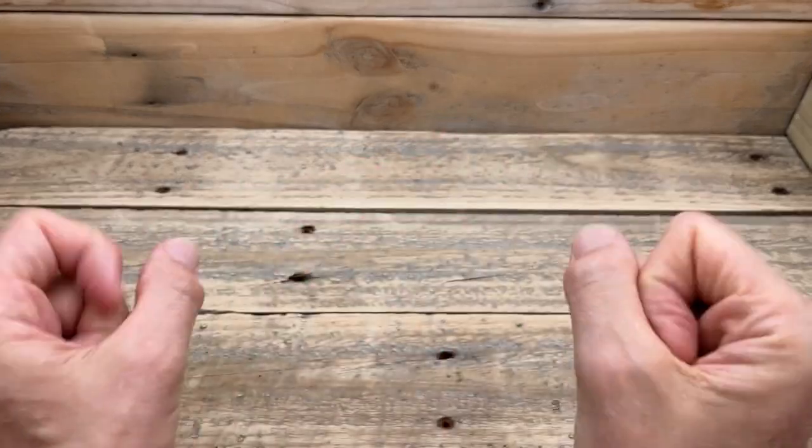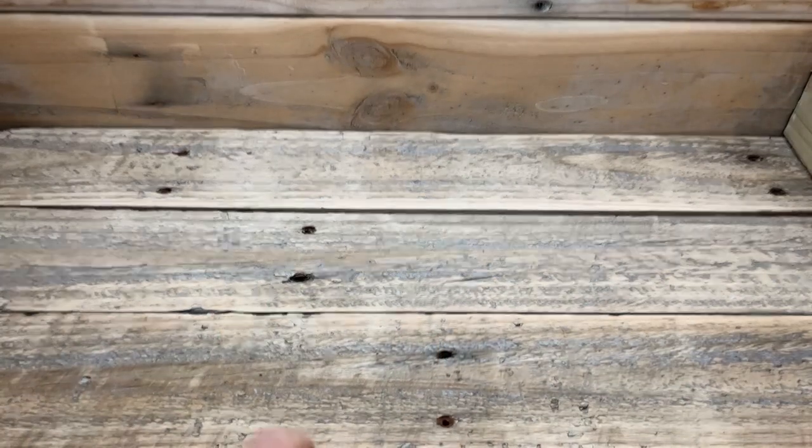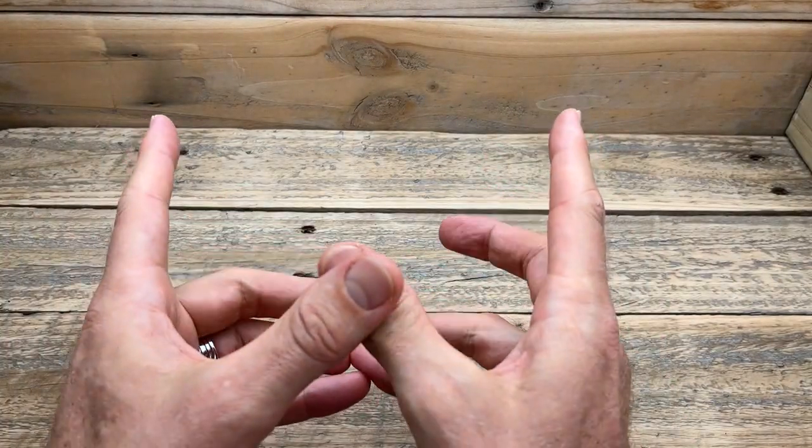Without any further ado, let me flip the camera around and show you the watch that I've picked up for $100 with all those features I've mentioned. Let's flick around and have a look. Okay guys, are you excited? Are you really interested to see what I'm going to show you? Well, little drum roll — what am I going to show you for $100?